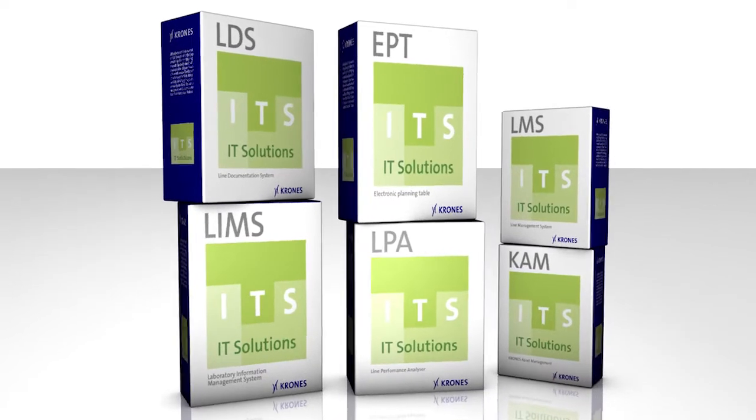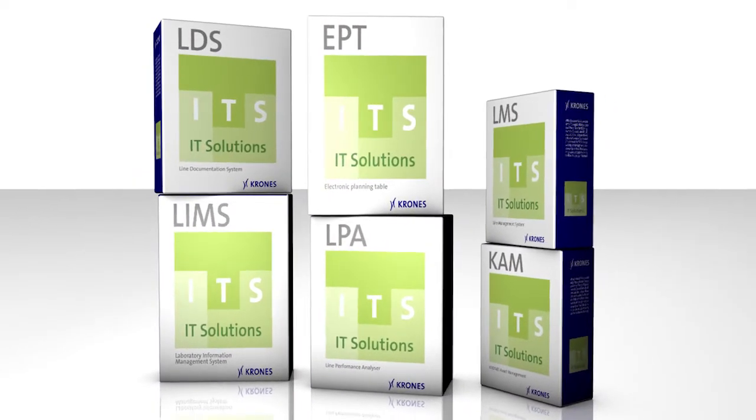Every day, all over the world, companies are analyzing and optimizing their operations using IT packages from Krones.